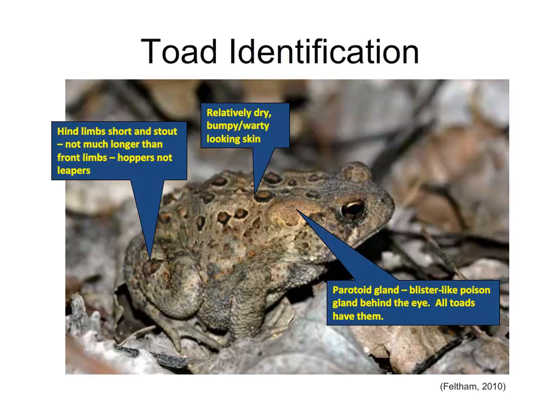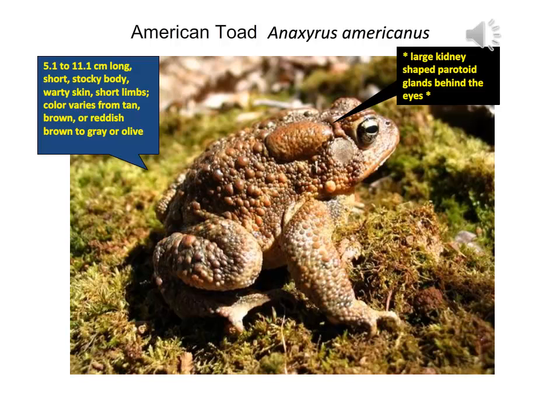Now that we've covered all our frogs, we move on to toads. Contrasting with frogs, toads have different hind limbs, more separated toes, dry and wart-like skin, and that distinctive blister-like poison gland behind the eye — all toads will have them. One of the most common toads in Ontario is the American toad, between 5 to 11 centimeters, short and stocky with warty, brownish-tan skin. Look for the large kidney-shaped parotid gland behind the eyes.